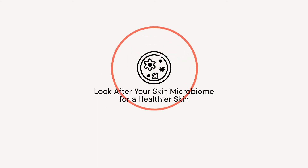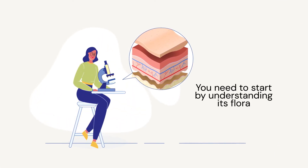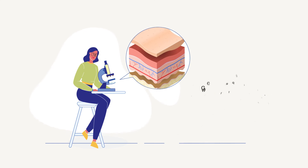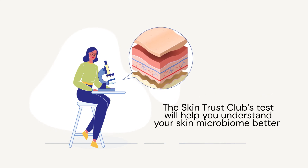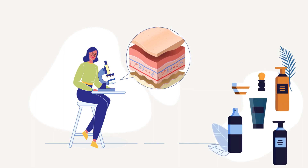Look after your skin microbiome for healthier skin. Since every person's skin microbiome is different, you need to start by understanding its flora. The Skin Trust Club's test will help you understand your skin microbiome better and get personalised skincare suggestions.